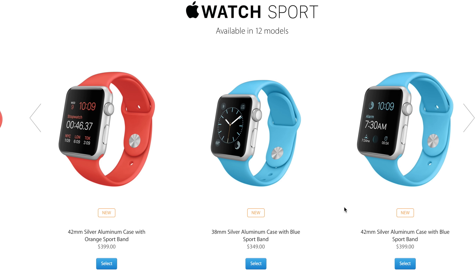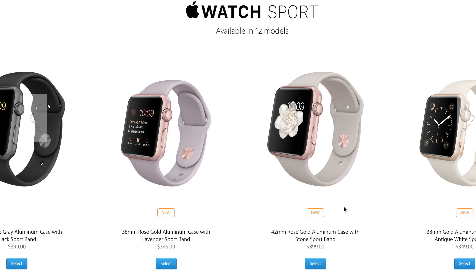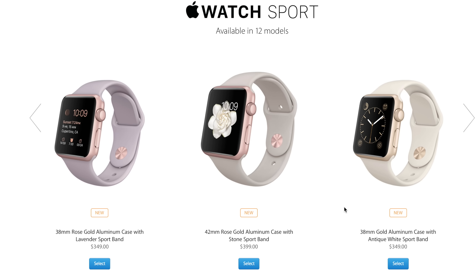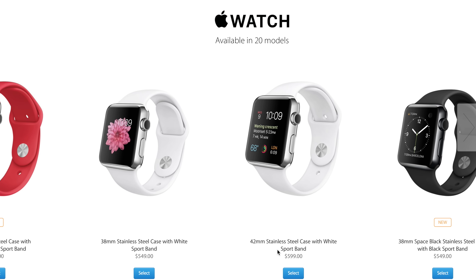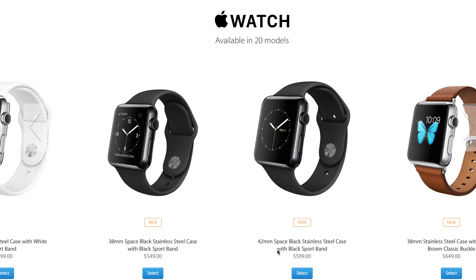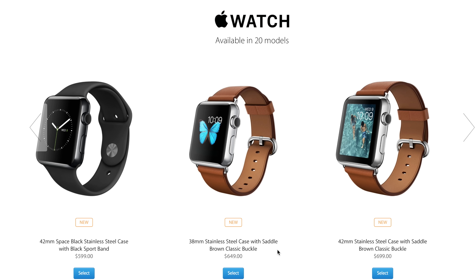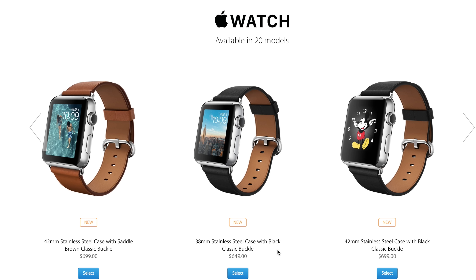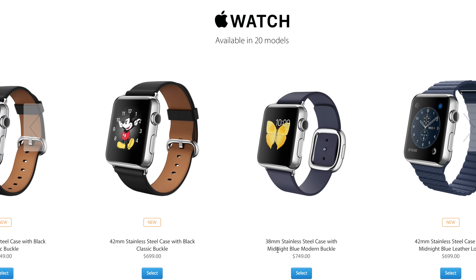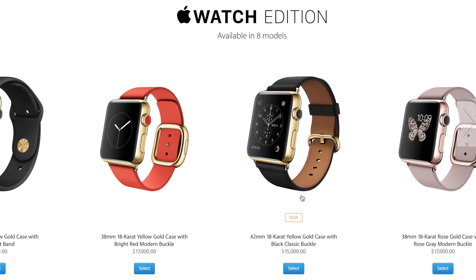Some new models here: the orange sport band and blue sport band have been added. They also announced a new rose gold aluminum case, available with a lavender sport band, stone sport band, or antique white. There are also new options in the middle-tier Apple Watch lineup — between the Apple Sport, Apple Watch, and Apple Watch Edition. It's impressive to see a new OS already on its way with enhancements for a device that's still so new.